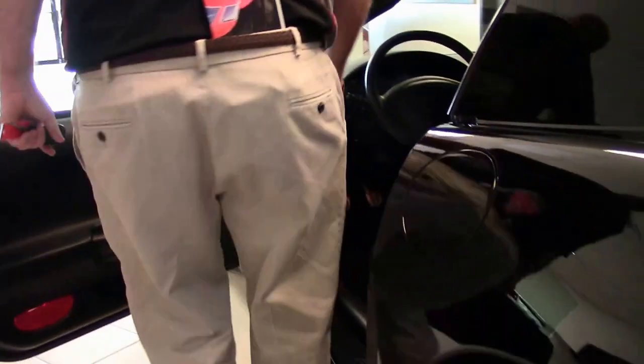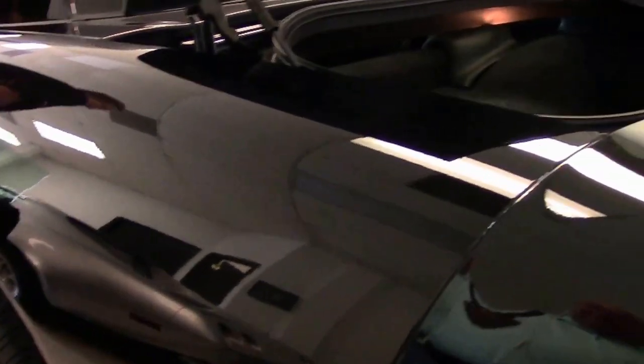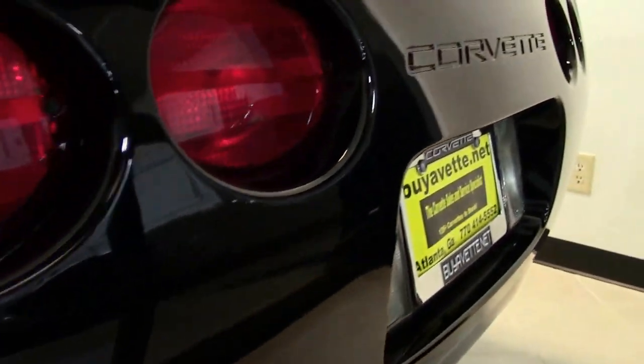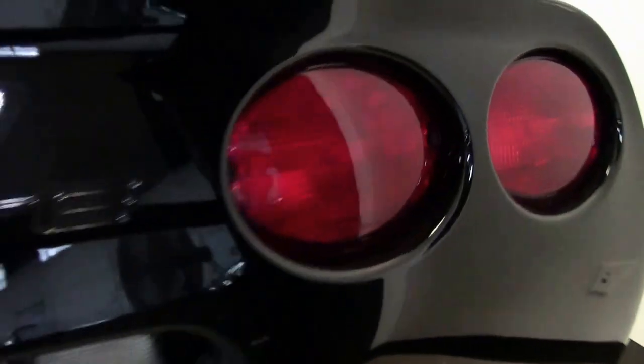I also want to point out in the back there is the inflator kit, which you do not see very often, especially in the higher mileage ones. You would expect it in this one. These cars did not come with a run flat as the other ones did — they had the inflator kit.